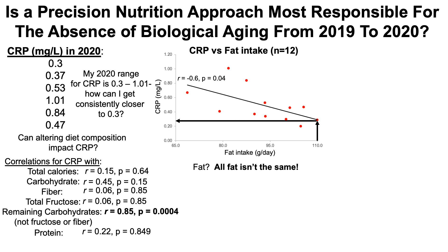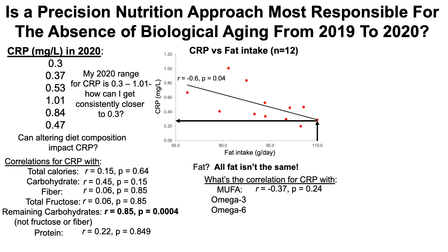But note that all fat is not the same. Fat is comprised of monounsaturated fats (MUFA), polyunsaturated fats — and all polyunsaturated fats are not the same; they include omega-3 and omega-6 — and saturated fatty acids. MUFA are not significantly correlated with CRP. Omega-3 and omega-6 are also not significantly correlated with C-reactive protein. But interestingly, right at the border of statistical significance at p equals 0.05, what's likely driving the correlation with CRP is my saturated fat intake.